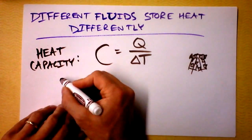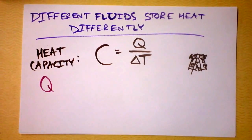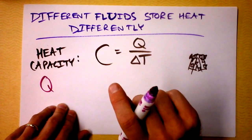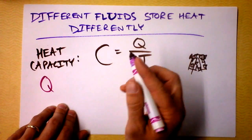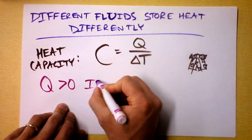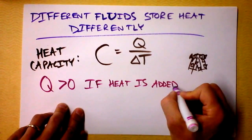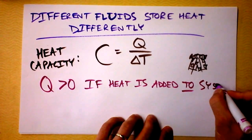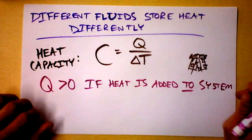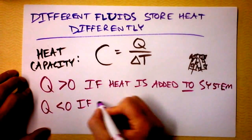I want to define Q a little carefully. Q is positive if heat is added to the system — and you're going to find a lot of people who disagree with me, but this is the definition I'm making right now and I like it. I think it makes more sense than what the chemists say. Q is negative if heat leaves the system.